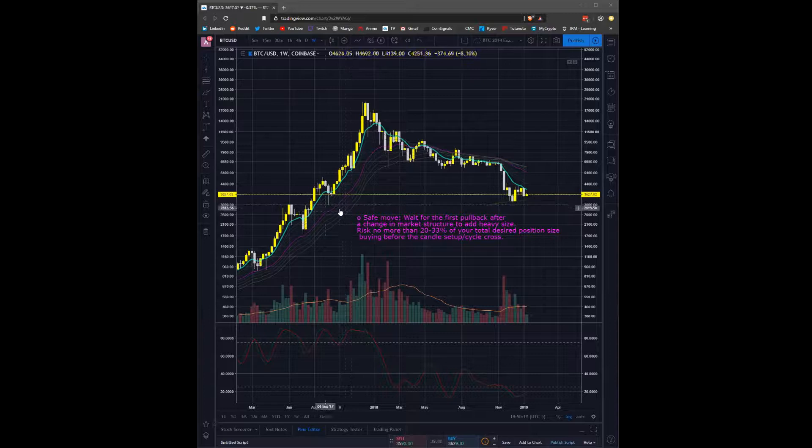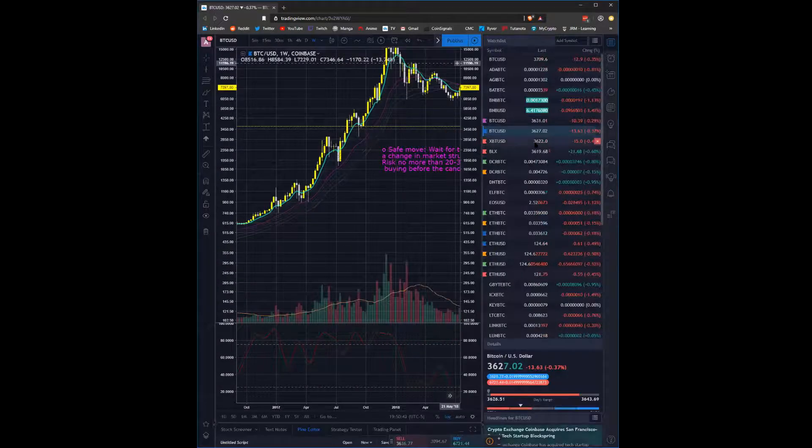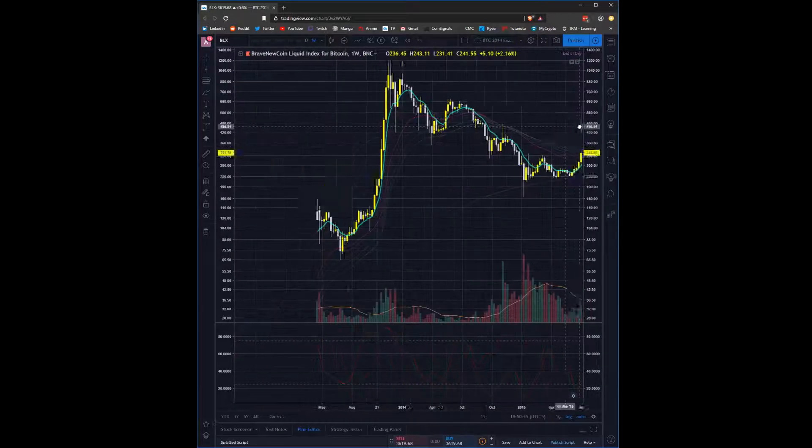My first note — and we should all already know this — the safest move for an entry is to wait for the first pullback after a change in market structure to add heavy size. You don't want to risk more than 20% to 30% of your total desired position size buying before the candle setup and the cycle cross.